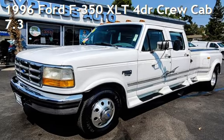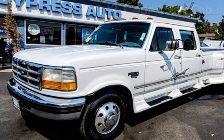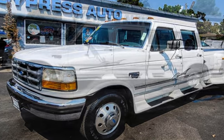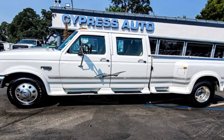Presenting a pre-owned 1996 Ford F-350 XLT. This four-door truck has an eight-cylinder, 7.3-liter V8 engine, with rear-wheel drive and an automatic transmission.